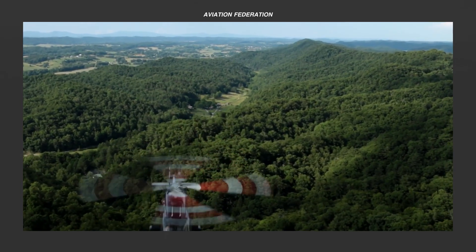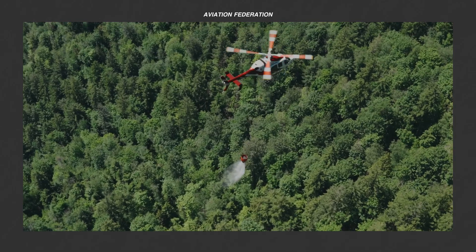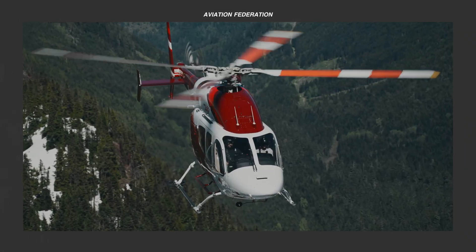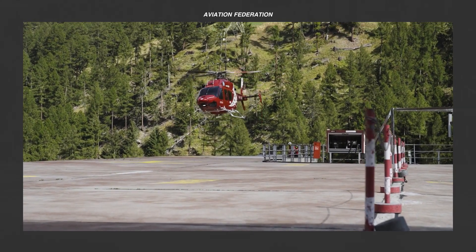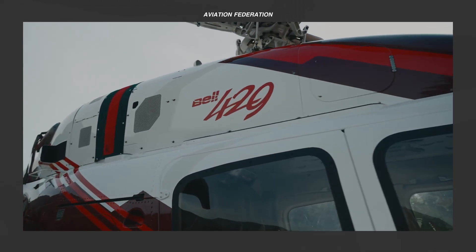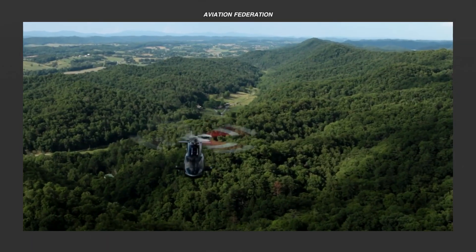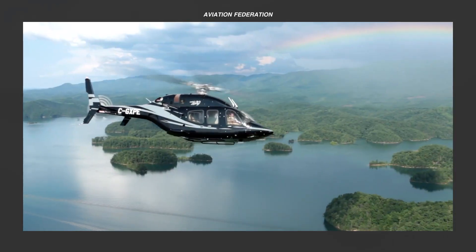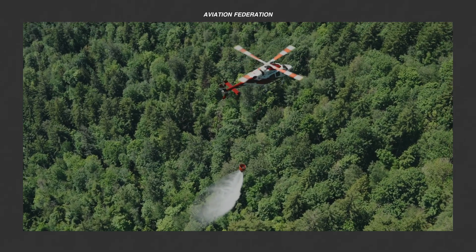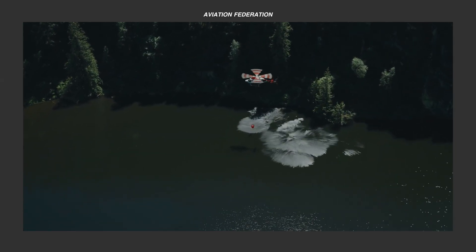The Bell 429 offers a standout rotorcraft option in the market, blending speed, efficiency and safety for a wide range of missions — from corporate transport to emergency response. But which feature impresses you the most? Is it the state-of-the-art glass cockpit, the smooth and stable ride, or its adaptability for various operations? Drop your thoughts in the comments — we'd love to hear from you! If you enjoyed this breakdown, make sure to subscribe for more aviation insights, share this video with fellow helicopter enthusiasts, and let's keep the conversation going! Until next time, fly safe!